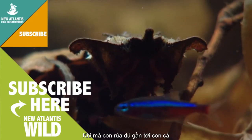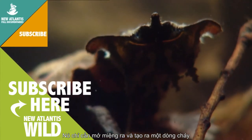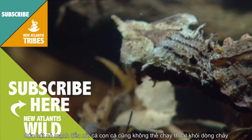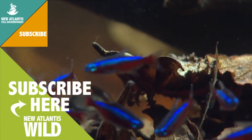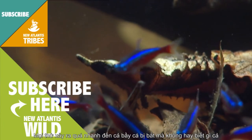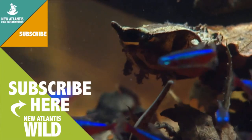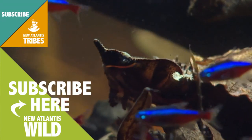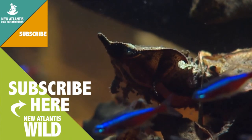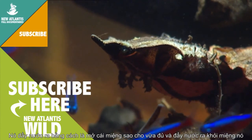When the turtle is close enough to the fish, it just opens its mouth and generates an inflow. Its sucking power is so strong that fish cannot escape the current. Everything happens so fast that the group is caught unaware. The turtle sucks in a lot of water along with the fish, but before swallowing its victims, it lets the water out by just barely separating its lips.